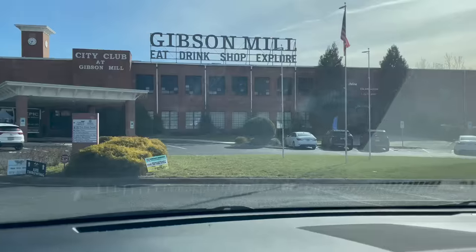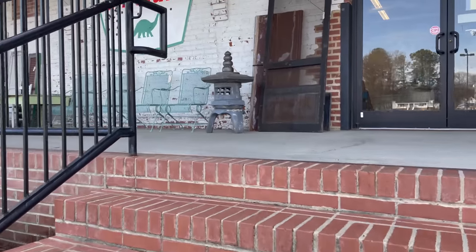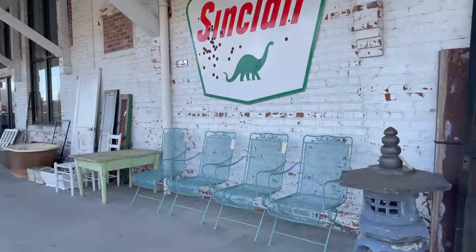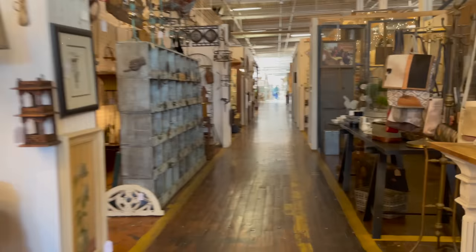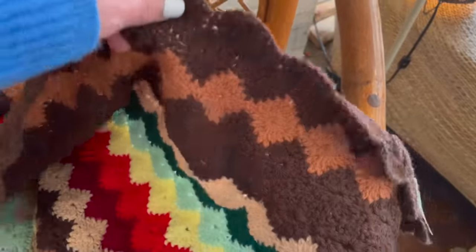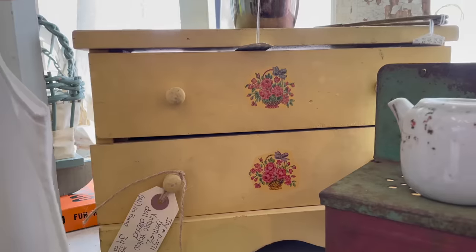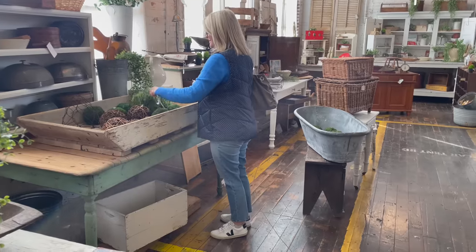My next tip is about shopping. I don't do a lot of shopping for my craft room, but I had a gift card to my favorite antique mall — The Depot at Gibson Mill in my hometown of Concord, North Carolina. It claims to be the largest antique mall in the southern United States, and it is massive — 88,000 square feet. On this trip I found an adorable little doll dresser that matched a bigger one I already had in my little corner.